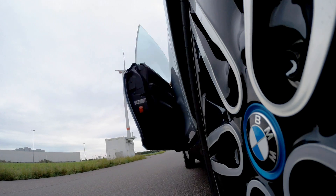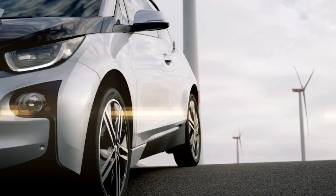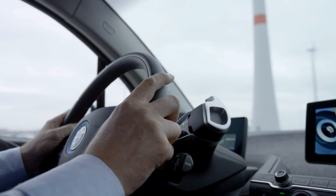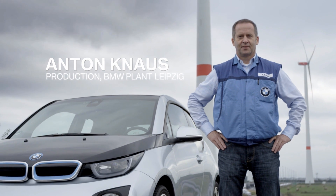Three years ago, we built the first ever factory which produces carbon fiber parts on a large scale. Today, we're building the cars of tomorrow. How did we achieve this? With a light touch.